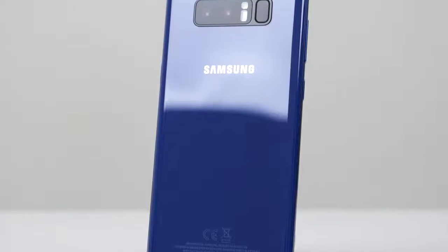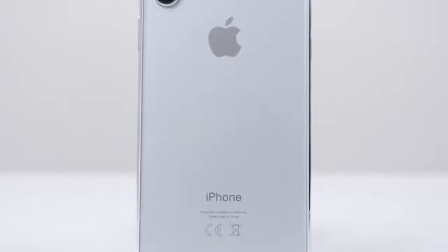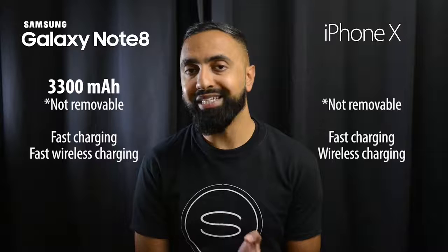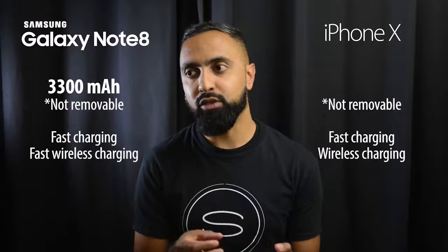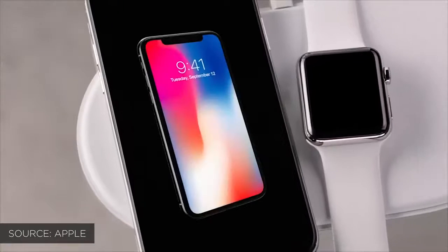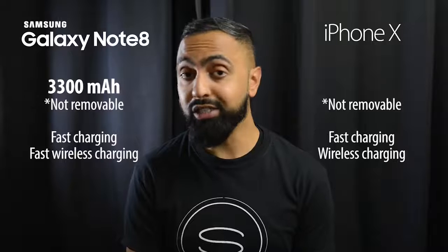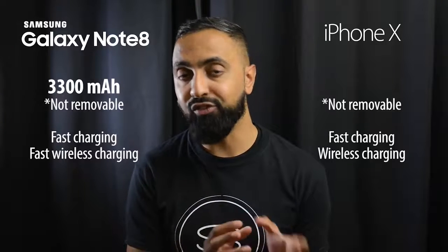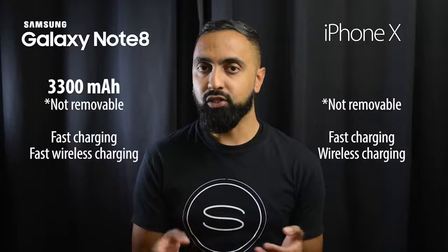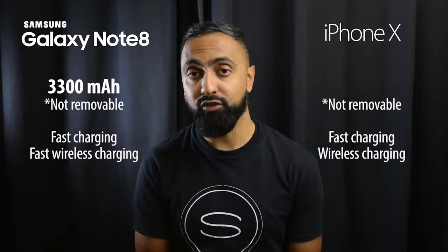Moving on to batteries, the Note 8 has a 3,300 mAh battery with fast charging and fast wireless charging. The exact battery size of the iPhone X isn't confirmed yet, but Apple says you'll get two more hours of standby compared to the iPhone 7. The new thing on the iPhone X is wireless charging — a first for iPhone — and it also supports fast charging. We'll do battery and charging speed tests once we have the commercial device.